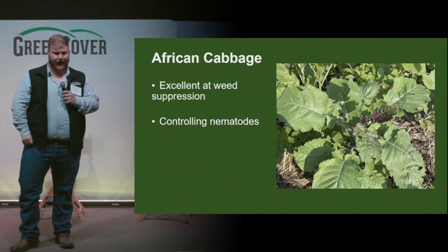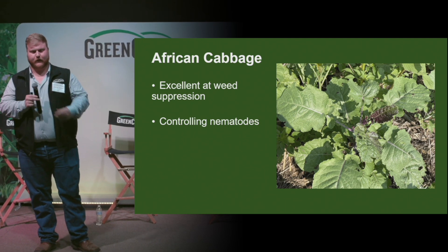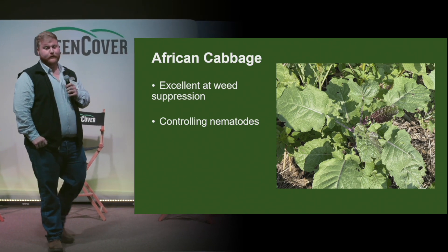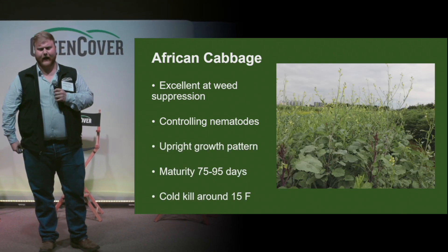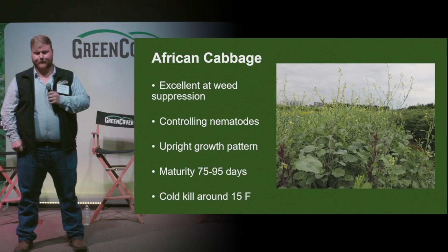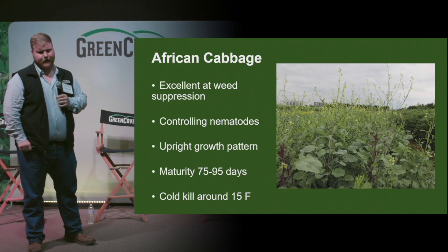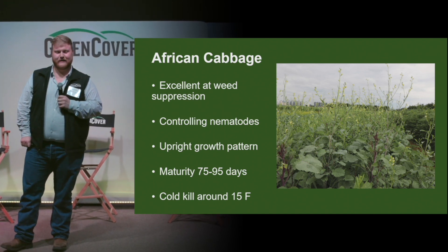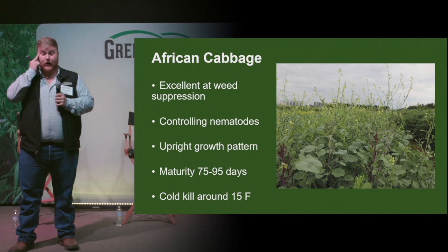For the first species, we have African cabbage. This is an excellent weed suppression cover crop. It's also high in the biochemicals glucosinolates — compounds that help control nematodes. It's going to have more of an upright growing pattern, which makes it a good snow catcher if that happens in your area. This one also has a high carbon to nitrogen ratio, making breakdown a lot slower compared to your other brassicas, and it can handle heat as well as moist soils, making it a good option for corn interseeding.